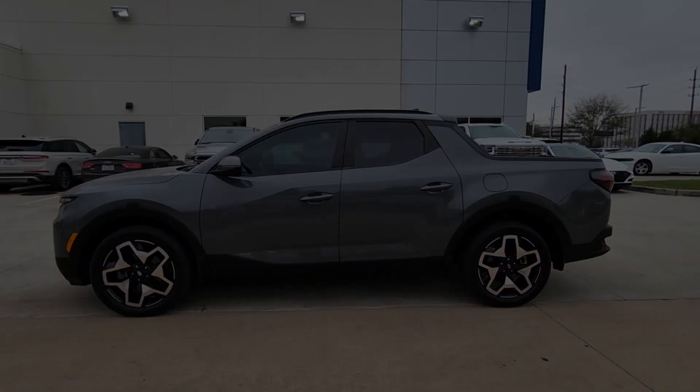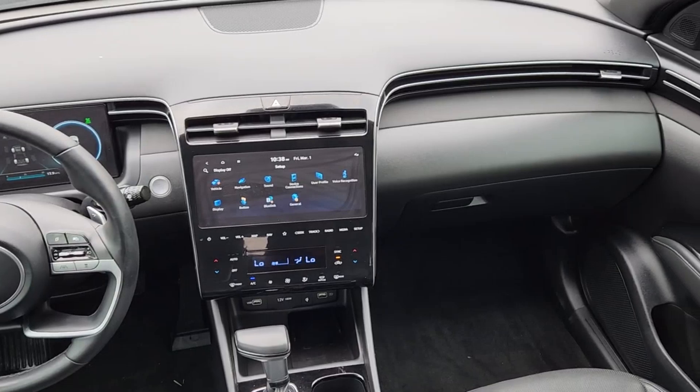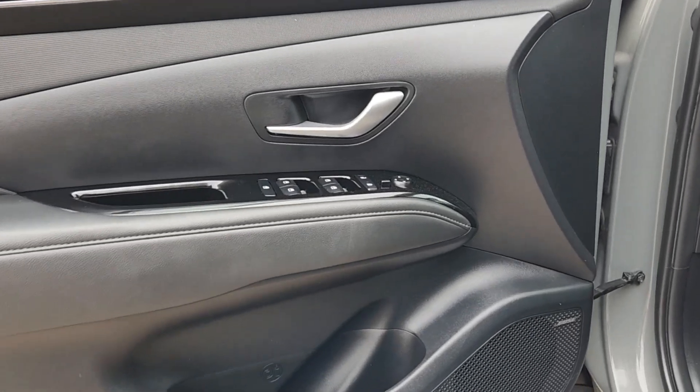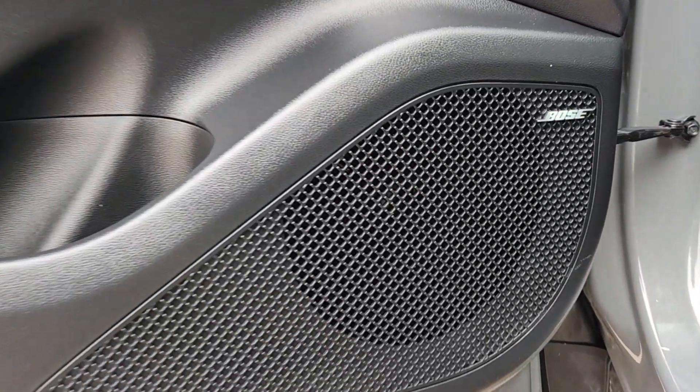The following are some of this vehicle's highlighted options: pre-collision system, intelligent auto on-off high beams, sunroof/moonroof, all-wheel drive, backup camera, heated mirrors, lane-keeping assist, Bluetooth connection, blind spot monitor, and aluminum wheels.